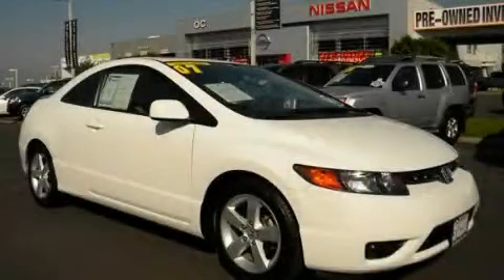This is a 2007 Honda Civic. It features a 1.8 liter 4-cylinder engine and a 5-speed manual transmission.